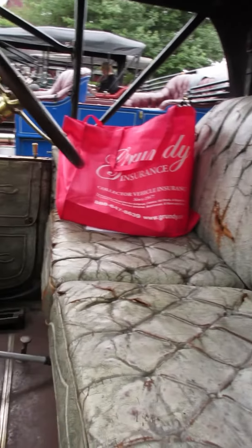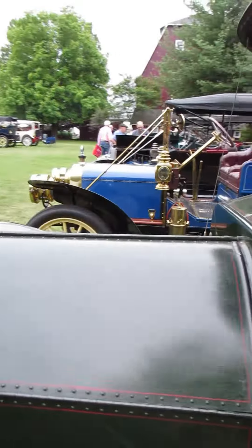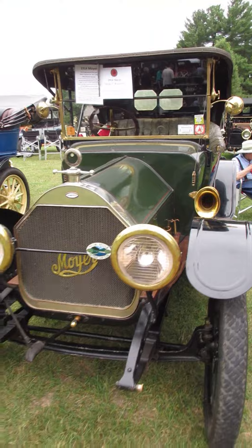Wonderful show today. I've seen at least three or four different makes that I didn't know existed. I got hydraulic brakes on my feet. I hope you like this one.